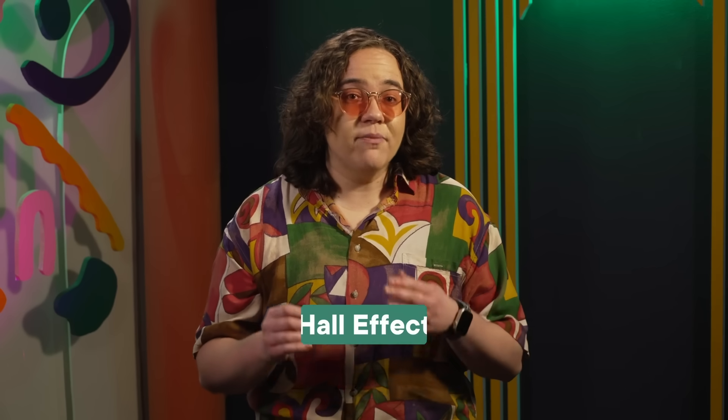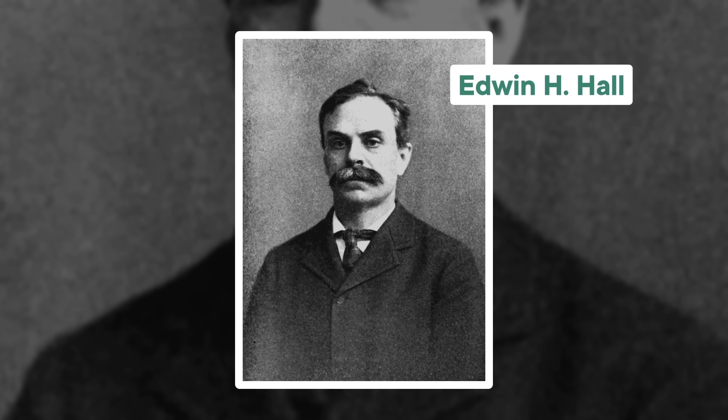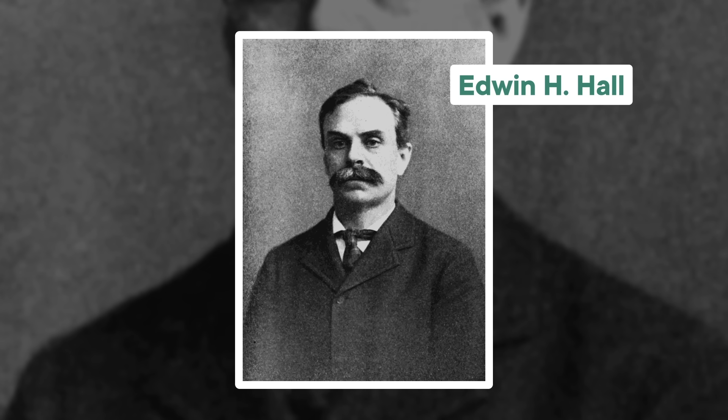To understand what the team found when they studied these super thin flakes, we first have to understand an electromagnetic phenomenon called the Hall effect. Way back in 1879, a man named Edwin Hall was playing with wires, magnets, and thin sheets of gold leaf.